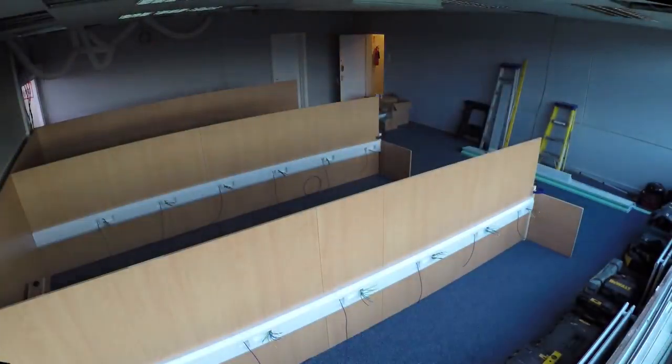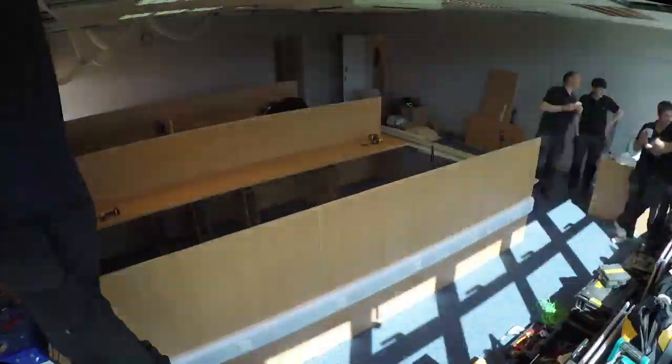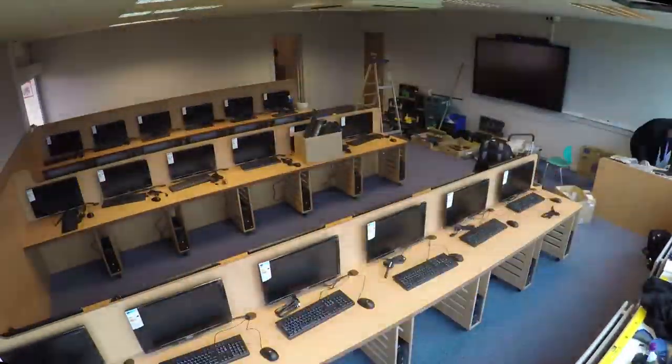We specifically designed the desking for multi-purpose use, so the actual worktop of the desking is completely clear, with the exception of the keyboard and mouse. The PCs have a specially built carcass underneath the desk, routed out for ventilation so they don't overheat.